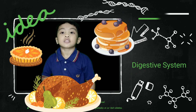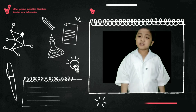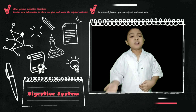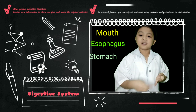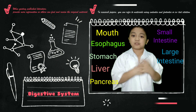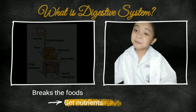I'm full. I ate a lot today. Have you ever wondered how do we digest our food? It's because of our digestive system. Our digestive system consists of eight organs, which are the mouth, esophagus, stomach, liver, pancreas, small intestine, large intestine, and anus. The digestive system breaks down the food we eat and gets nutrients to give energy to our body.